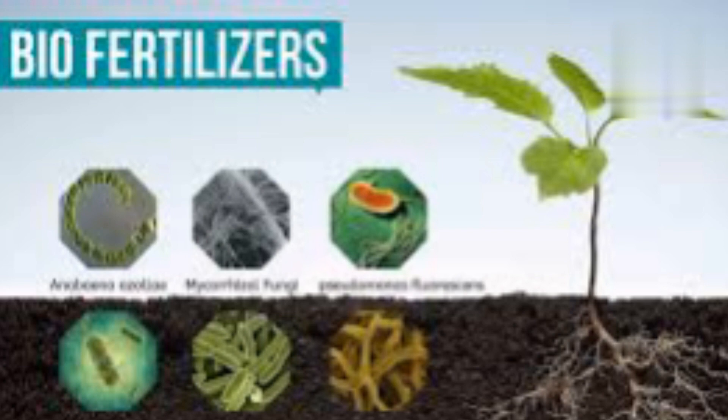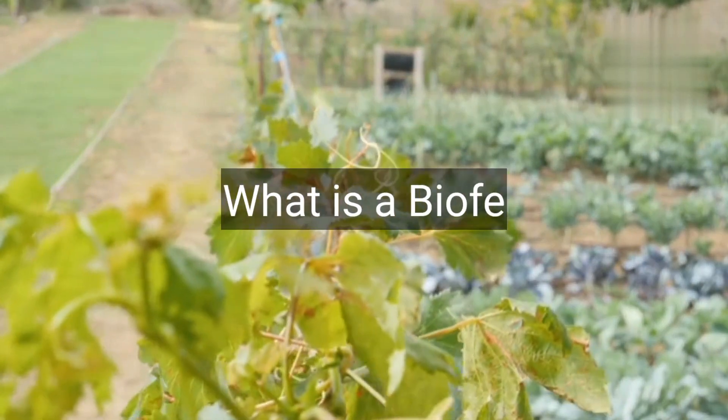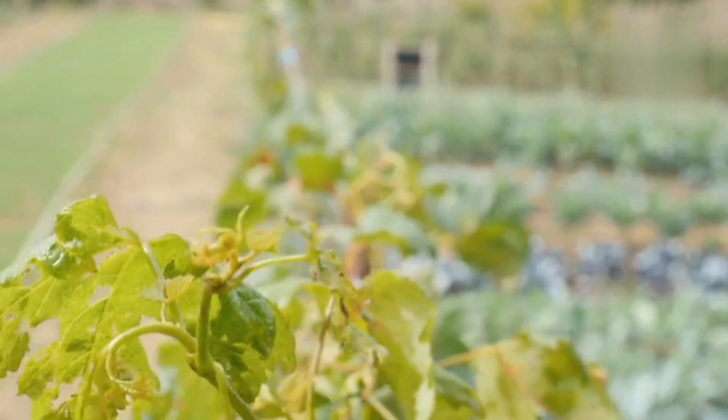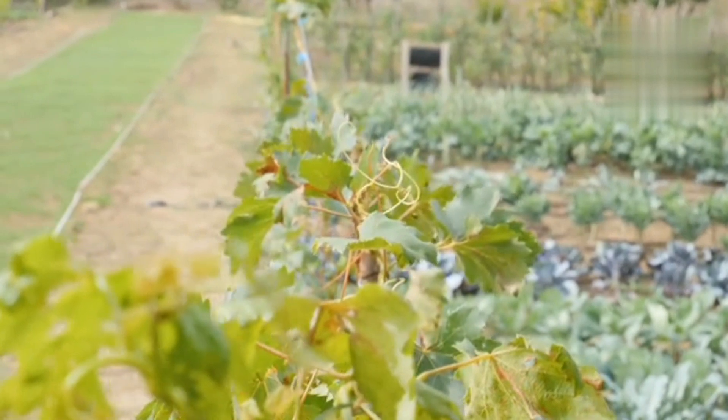Welcome back. Let's have a look at the various kinds of biofertilizers and their uses for your farm or garden. First of all, what is a biofertilizer? Biofertilizers are natural, living microorganisms that enhance soil fertility and plant growth. There are various types of biofertilizers, each with specific uses in gardening.